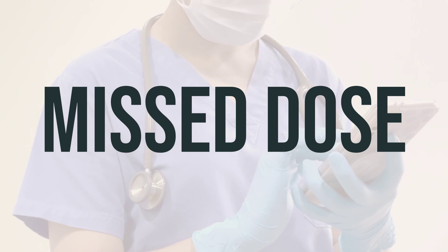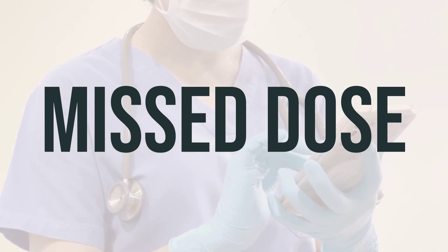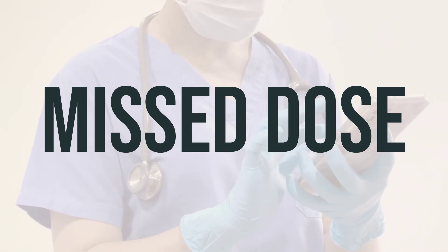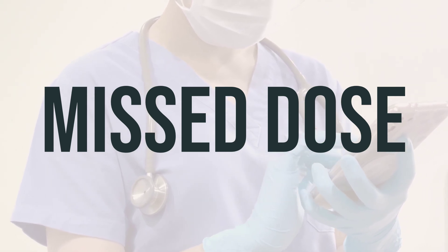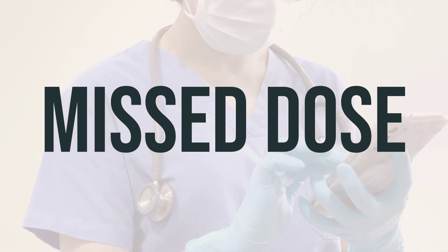If you are taking this medication as directed and you miss a dose, take it as soon as you remember. If it is close to the time for your next dose, skip the missed dose and take your next dose at the regular time. Do not take a double dose to make up for the missed one. Remember to always follow your doctor's instructions.